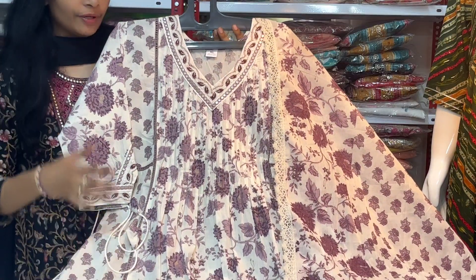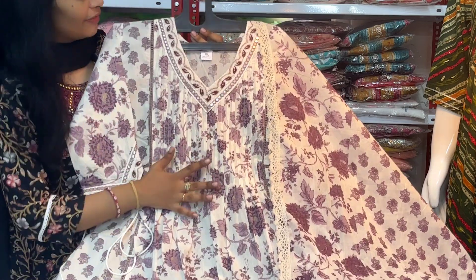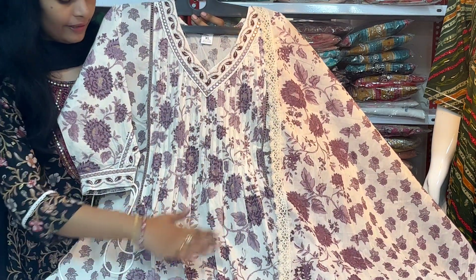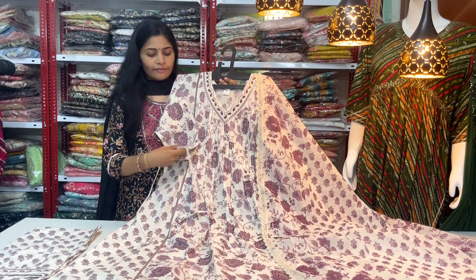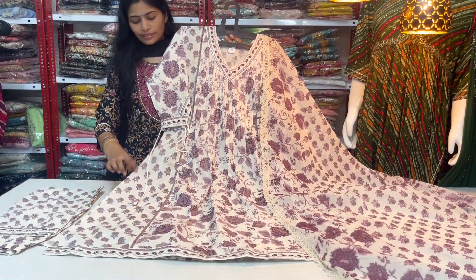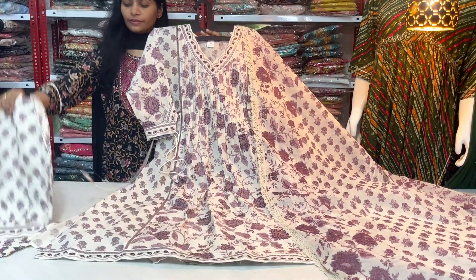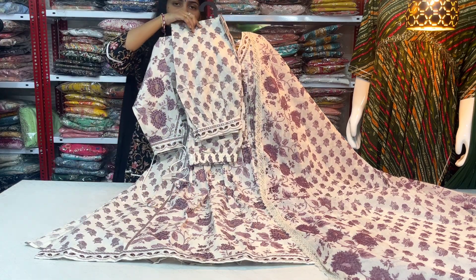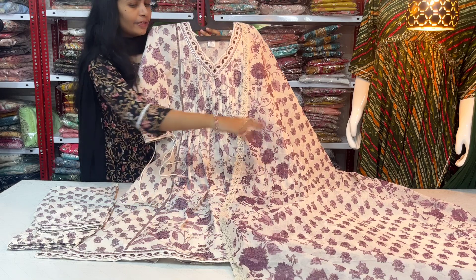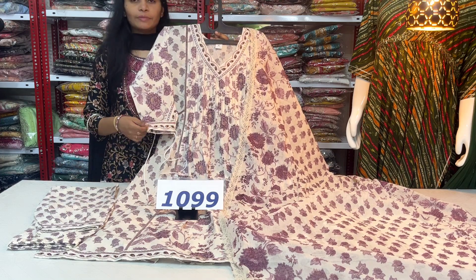Next, we have a beautiful three-piece set with a unique V-neck pattern. The cotton fabric features foil mirror work and thread work on the V-neck. It has a complete capsule print, three-quarter fancy sleeves with small dori details, and a naira cut pattern with side doris. The bottom is an afghani bottom pant in the same cotton fabric with a printed style. Price: $10.99 with free shipping. Sizes: M, L, XL, 2XL.